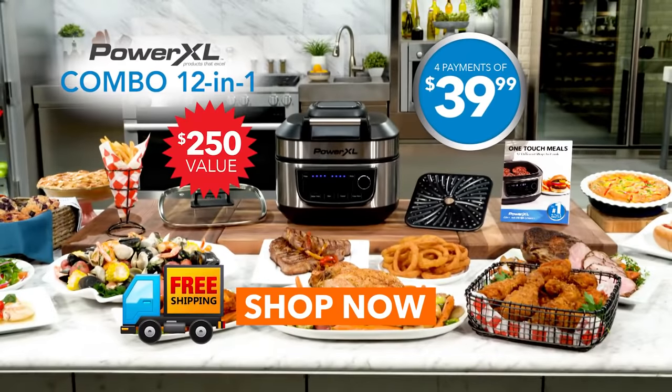The PowerXL Combo 12-in-1 and the free bonuses are an over $250 value. And now you can try it in your home for only four payments of $39.99.